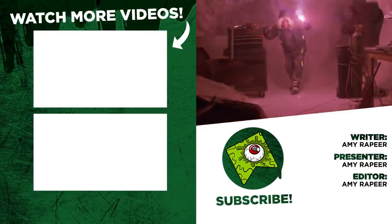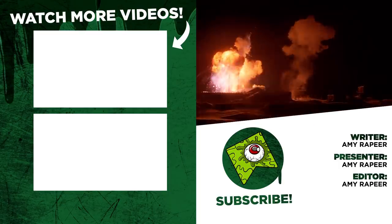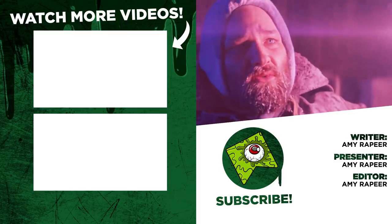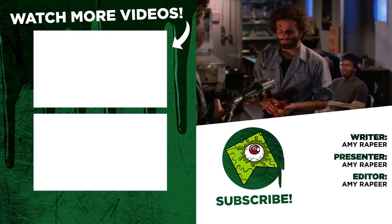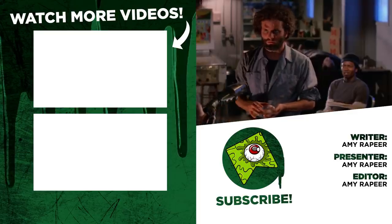And that brings us to the end of this list of the 10 coolest weapons used in horror movies. There are plenty more incredible weapons out there, so let us know in the comments below what other ones you would put on this list. Remember to check out whatculture.com for more lists and articles like this every single day. I've been Amy from WhatCulture and I'll catch you next time!